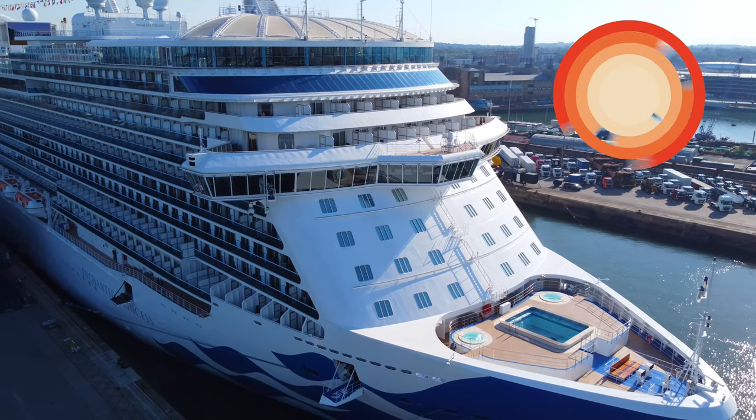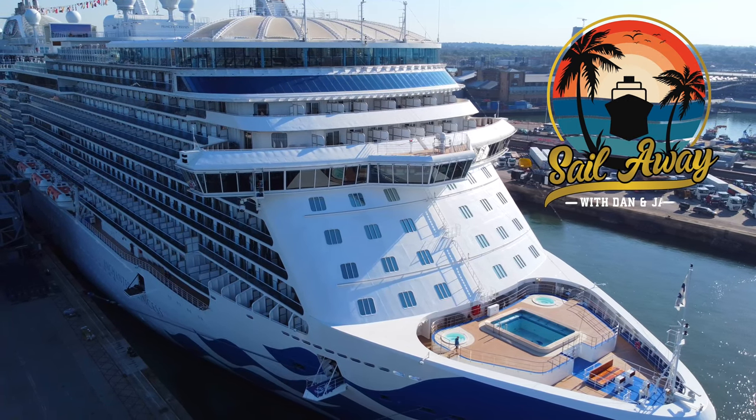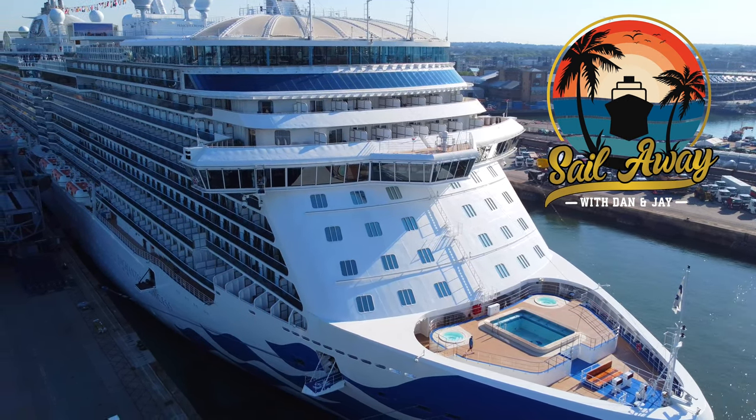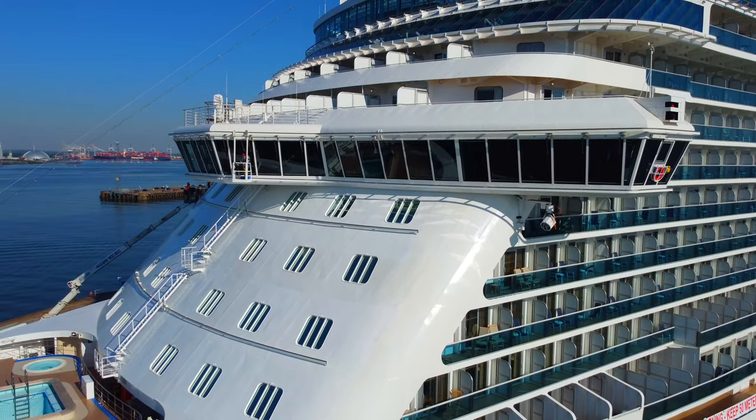Hello and welcome to our tour of a mini suite on board Enchanted Princess. The suite we'll be looking around in this video is R427, which is an M1 category mini suite located midship, starboard side on deck 14.